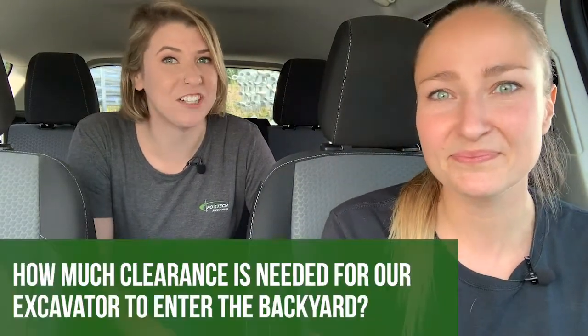Hi guys, I'm Amy and I'm Brittany from the Pothec team. Today we answer a technical question about our equipment, like how much clearance is needed for our excavator to enter the backyard. So let's find out.